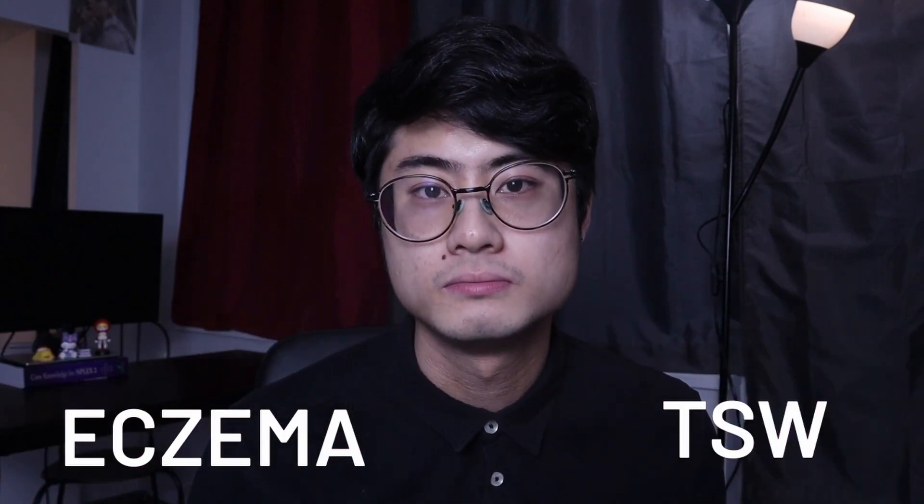By the end of this video, you should have a basic understanding of why gut health is so important when it comes to inflammatory skin conditions. Hi everyone, my name is Larry. Welcome to Fighting Eczema. Poor gut health is a common root cause of inflammatory skin conditions such as eczema and topical steroid withdrawal. A big part of our immune systems are controlled by our guts.